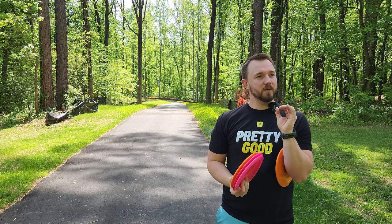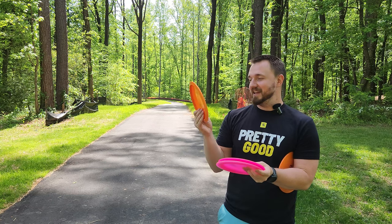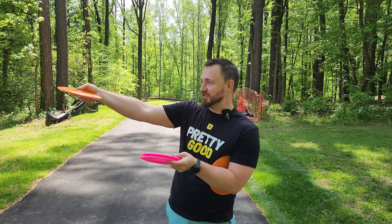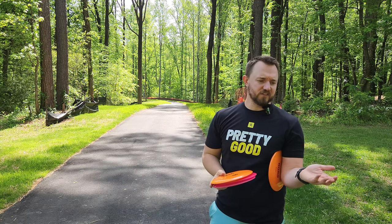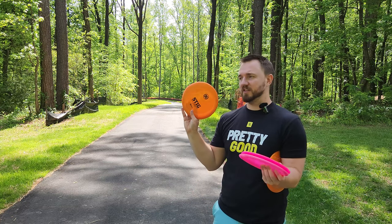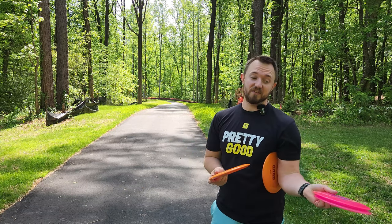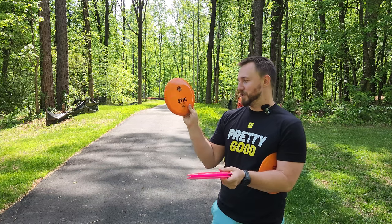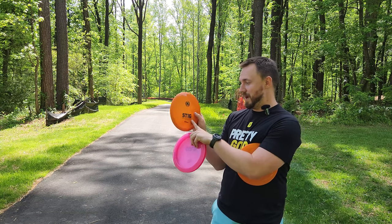The Stig — I feel like I'm an absolute menace on the fairways with it. I absolutely enjoy throwing the Stig — those hyzer flips to dead straight, it's just one of those discs that makes disc golf easy. People try to bag discs that are almost too much disc for their arm speed, and the Stig is not one of those. You put it out on a slight hyzer, it pops up, goes straight through most of the flight, but it's not so flippy that it turns all the way over.